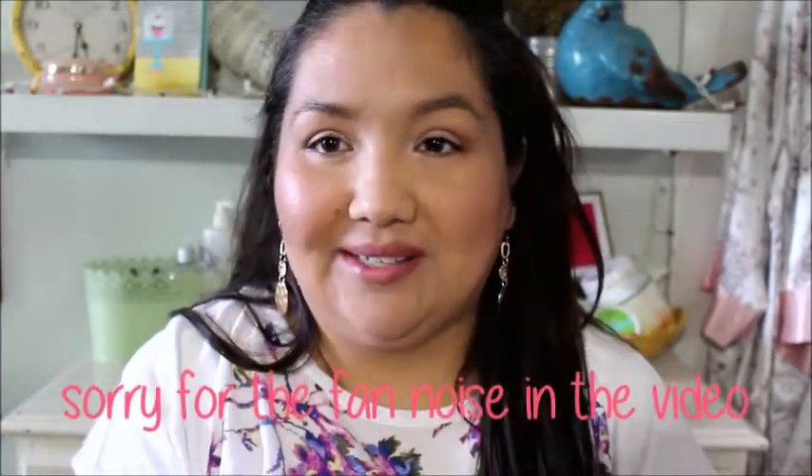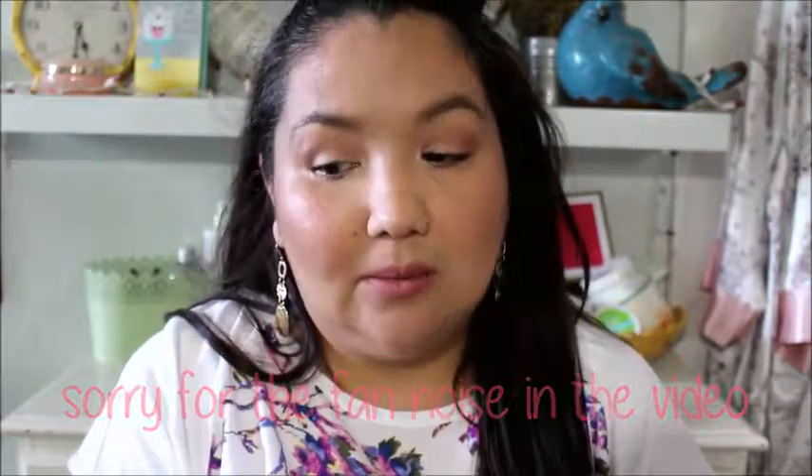Hi guys, it's Alex. Today's video is a freebies video. I'm going to show you the free products that I have received in the mail. I'm new at this still, so I don't post as frequently as a lot of other freebie bloggers do. A lot of them post weekly, so most of what you'll see in this video is stuff you've probably already seen. Maybe not — probably though.